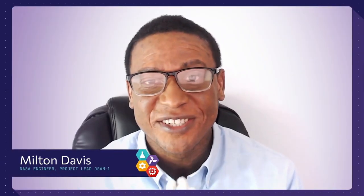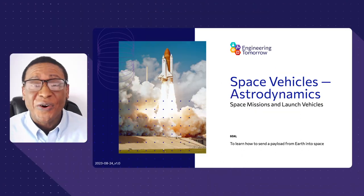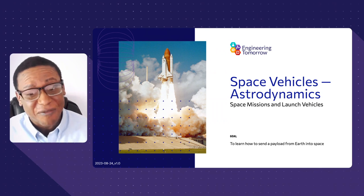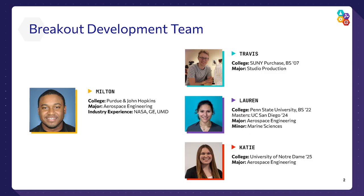We are having another Engineer Tomorrow lab and I am so excited about this one — it is all about space! We're going to talk about space missions, launch vehicles, and answer all your questions about space. You're going to develop a launch vehicle. I didn't do this by myself though — my good buddy Travis helped me develop this, and we have some awesome interns: Lauren did a great job, and Katie, they absolutely killed it.